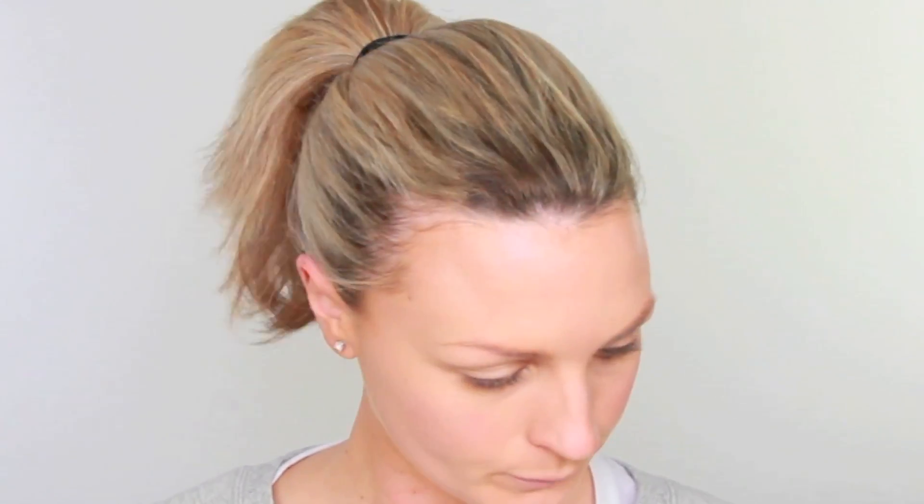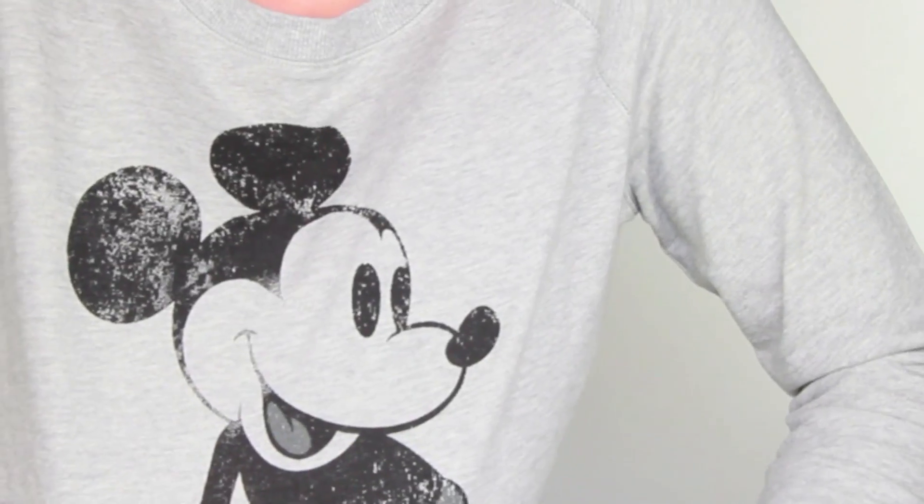I'm going to take a Real Techniques Buffing Brush and just work that into the skin. I haven't used the Buffing Brush for ages because I've been using the Expert Face Brush - it feels nice, I forgot. Foundation all the way over the skin. Let me just show you my jumper - isn't that cute? It's Mickey Mouse. Or sweater, as you might call it.